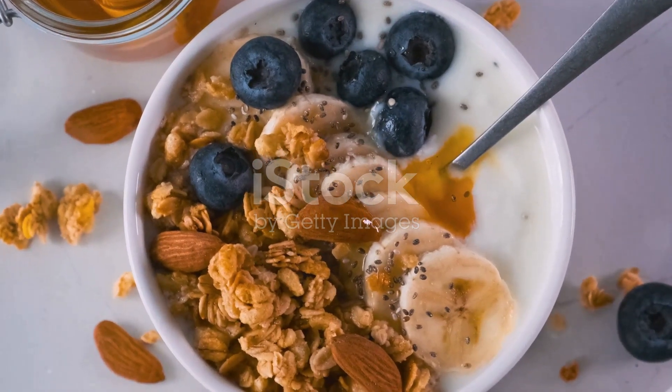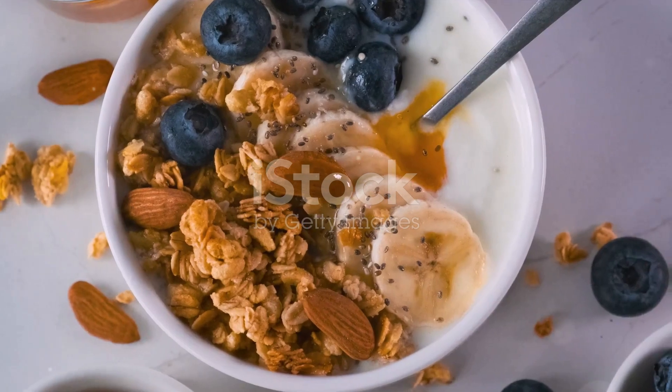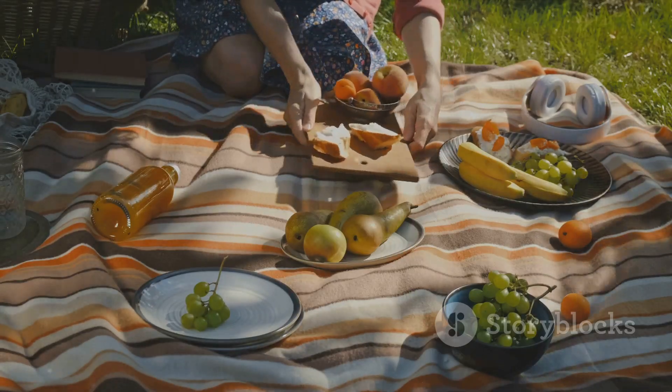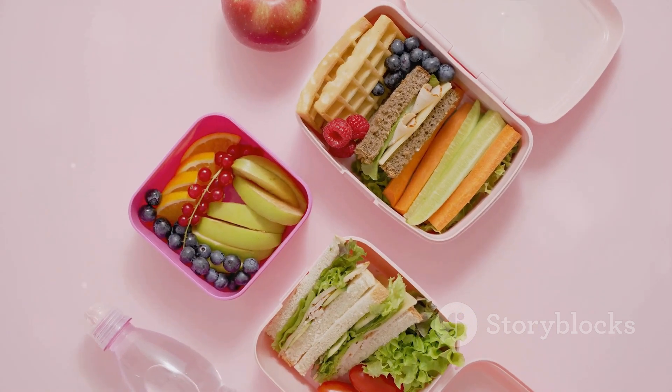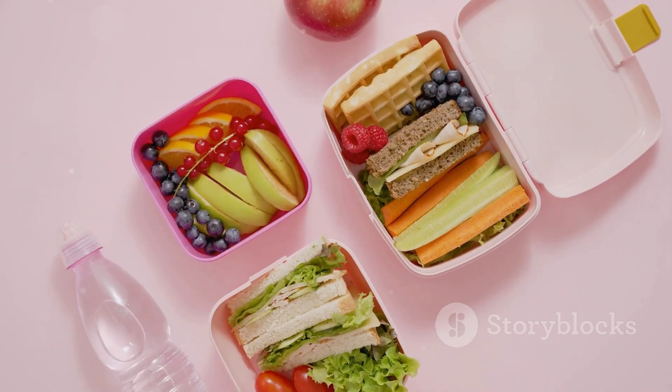And, as always, pay attention to portion sizes to ensure you're not inadvertently consuming too many calories. So next time life's demands have you reaching for a quick bite, consider one of these high-protein options. Your body will thank you.